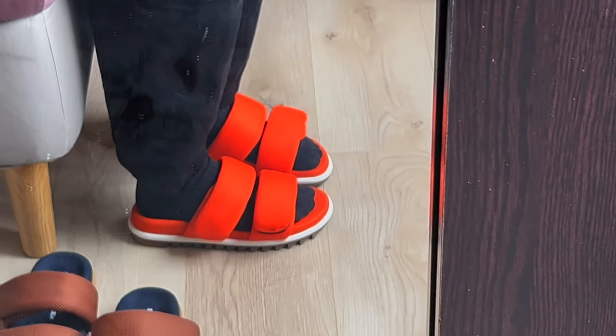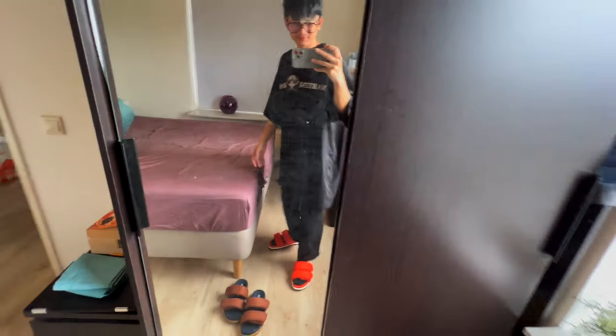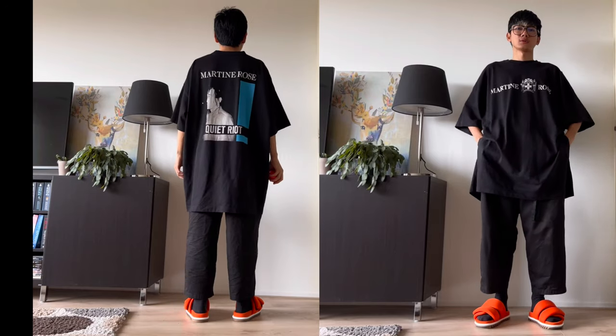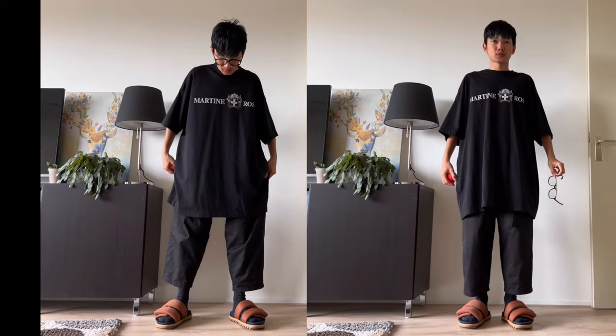I just don't love that the orange one is a bit small — it's too tight, because I love everything oversized. But I think it would still work.